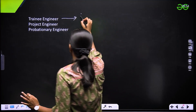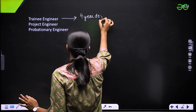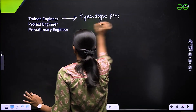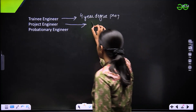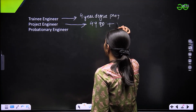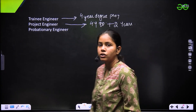For trainee engineer, the only requirement is a four-year degree program. In the case of project engineer, it is a four-year degree program plus two years of industry experience.